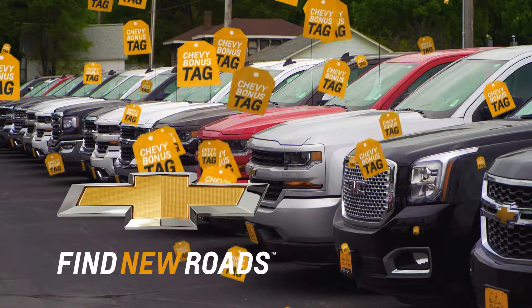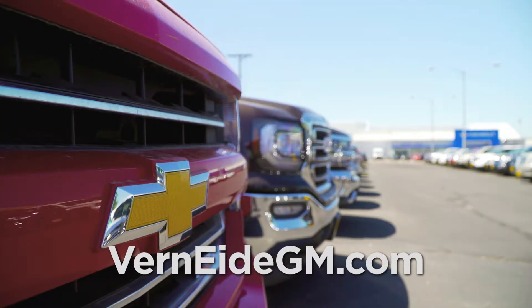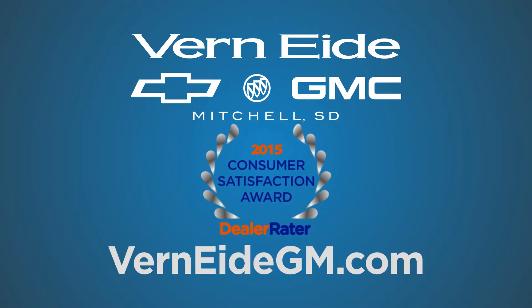Take advantage of the special bonus tag discounts, only available right now. We're fast, fun, and easy. That's why so many people come to Ver90GM and Mitchell. Ver90GM.com. Ver90GM and Mitchell. Big city inventory. Small town pricing.